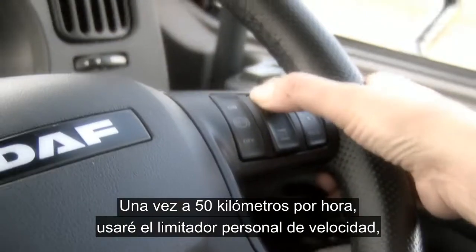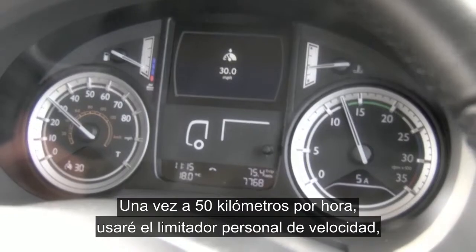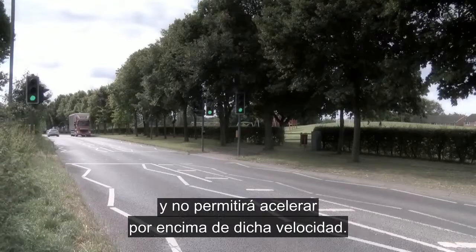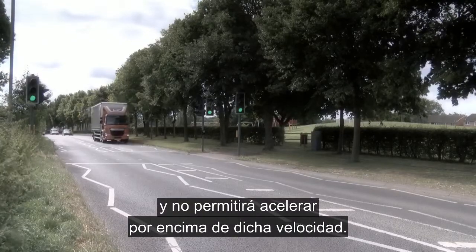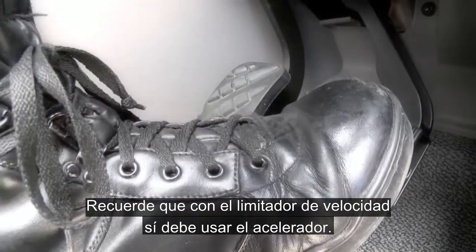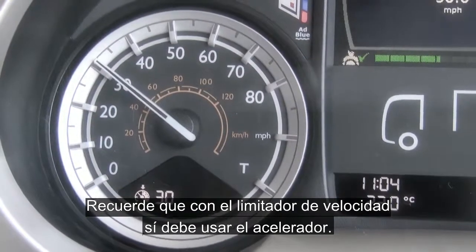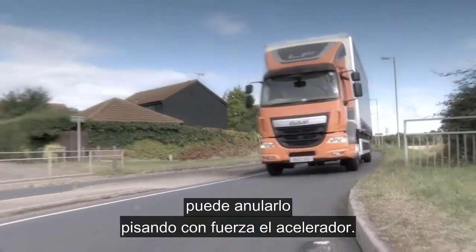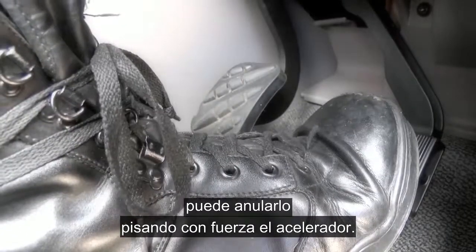Once we're at 30 miles per hour, I'm going to go onto the personal road speed limiter, which will effectively put a block on the throttle and not allow any acceleration above this set speed. Remember, you do need to use the throttle when on the road speed limiter. However, in case of an emergency, you can override this simply by pushing hard down on the throttle.